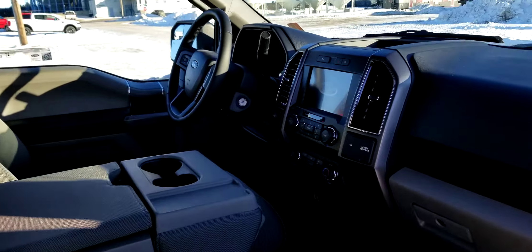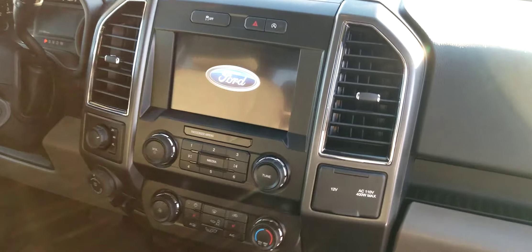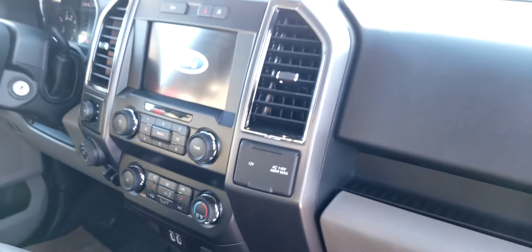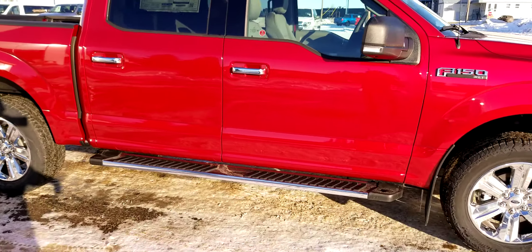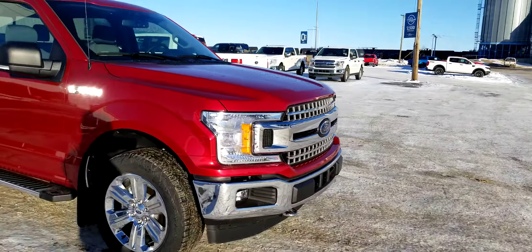You've got your 4x4 button, and this one actually has a locking differential, pro trailer backup assist, and a 400-watt inverter. It's also matched with the XTR chrome package — 20-inch chrome rims, chrome bumpers, and chrome grille.